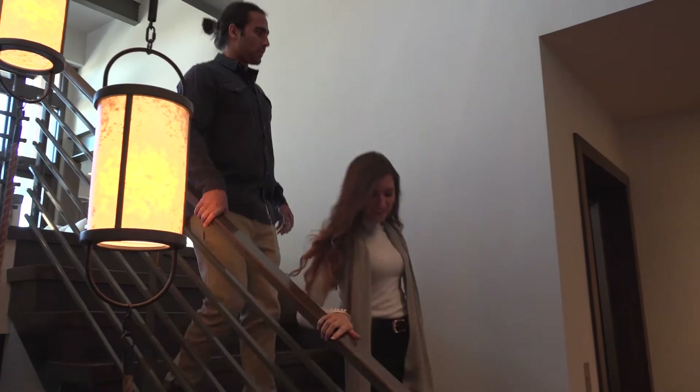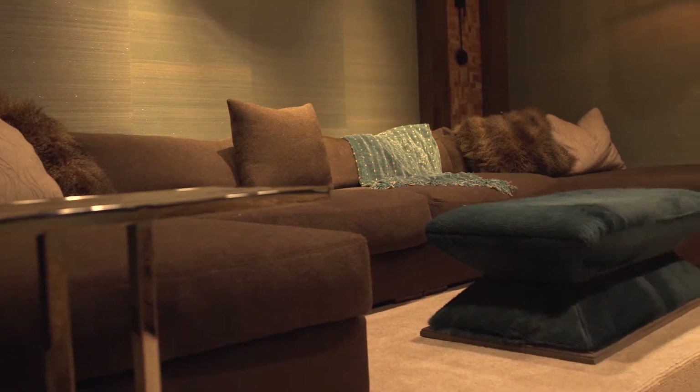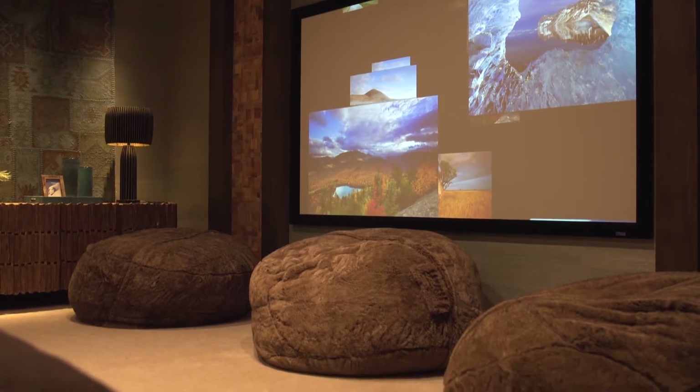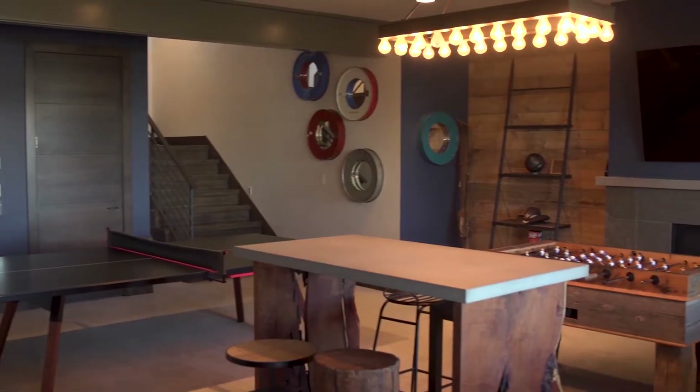Below the main floor, a variety of entertainment options await you. The in-home theater provides the optimal viewing experience as you and your guests can relax and watch a movie or big game together. Just off the elevator, a fully stocked game room lets you put your skills to the test with some of your favorite tabletop games.